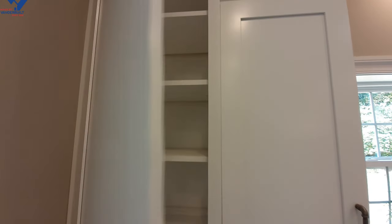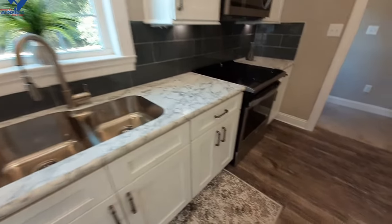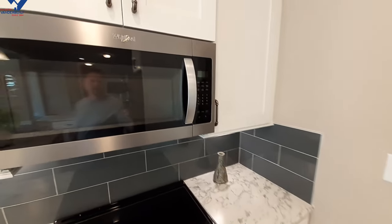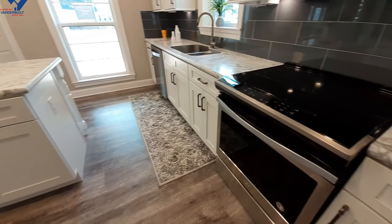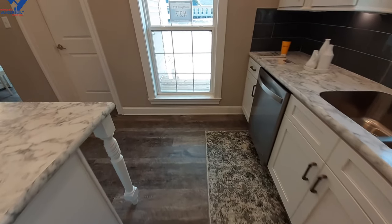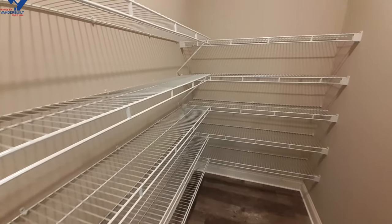I really love the way the sink comes up flush with the countertop. Of course, all your shelving is fully adjustable, the microwave is above your stove, and you can see there's a lot of room between your island and your sink. And back over here, we can't forget this really large pantry.